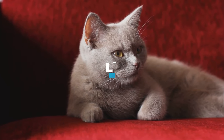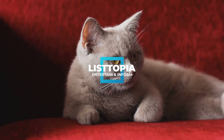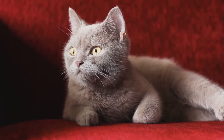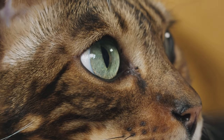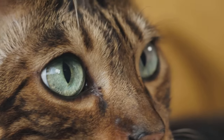Welcome, one and all, to Listopia, your go-to destination for compelling lists from every corner of the globe. Today we're taking a fascinating journey into the world of our feline friends. More specifically, we're going to be exploring the 15 most expensive cat breeds money can buy. So buckle up and prepare to be surprised, amazed, and maybe even a little bit shocked.